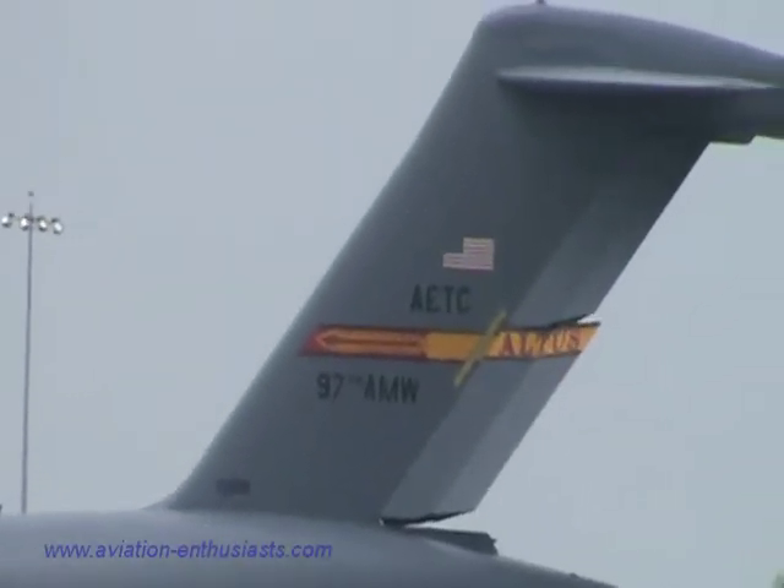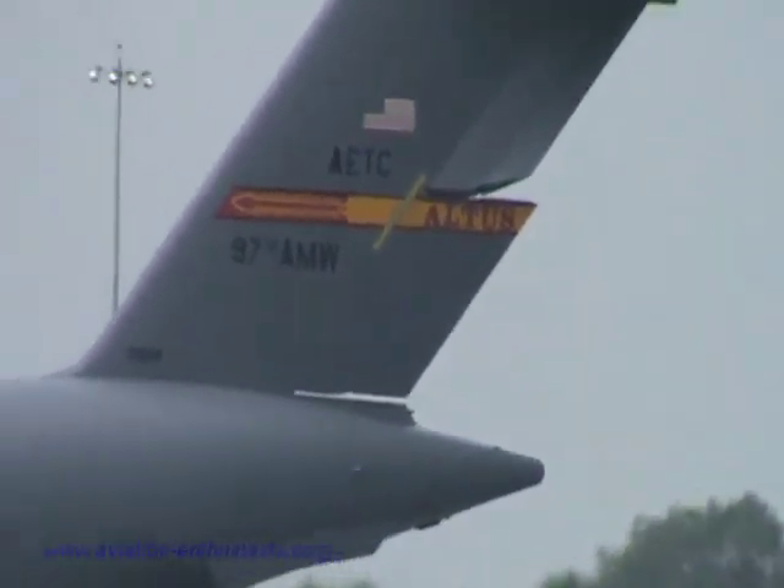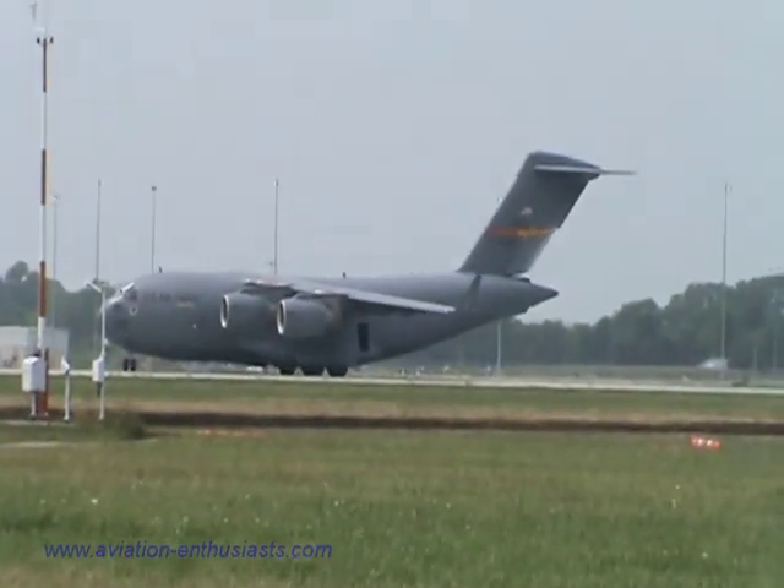The C-17 is the third most expensive airplane in the world, behind the B-2 stealth bomber and the E-3 Sentry.